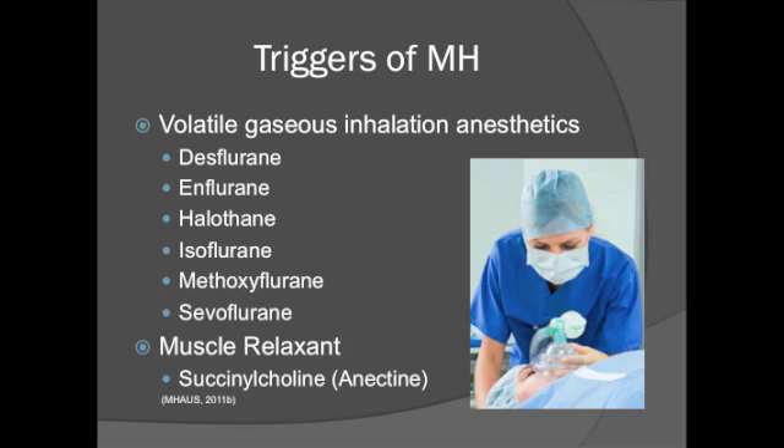Triggering agents of malignant hyperthermia induce an abnormally high influx of calcium into skeletal muscles and include the following. The volatile gaseous inhalation anesthetics include desflurane, isoflurane, halothane, isoflurane, methoxyflurane, and sevoflurane. Depolarizing muscle relaxants that cause malignant hyperthermia include succinylcholine. Biological stressors such as physical exercise and extreme heat may also cause malignant hyperthermia, but it is very rare.